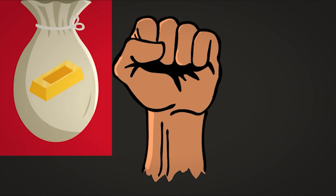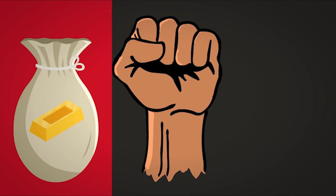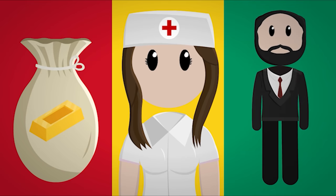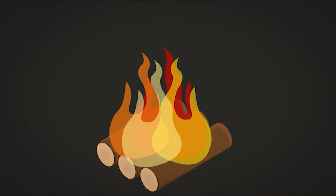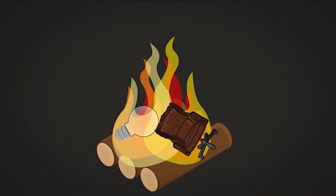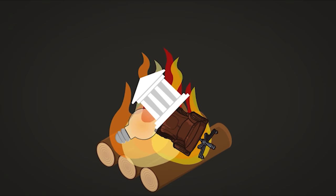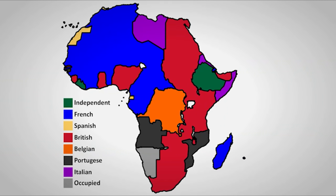In retaliation, France cut off all government aid, recalled all of its French citizens such as doctors and government employees, and took as much government property with them as they could carry. What they couldn't take was destroyed — from the furniture, to the light bulbs, to the government buildings themselves. The other colonies saw what the French did in Algeria and Guinea and decided they didn't want those people in charge of them anymore. And in just over a year, almost all French colonies in Africa declared their independence.